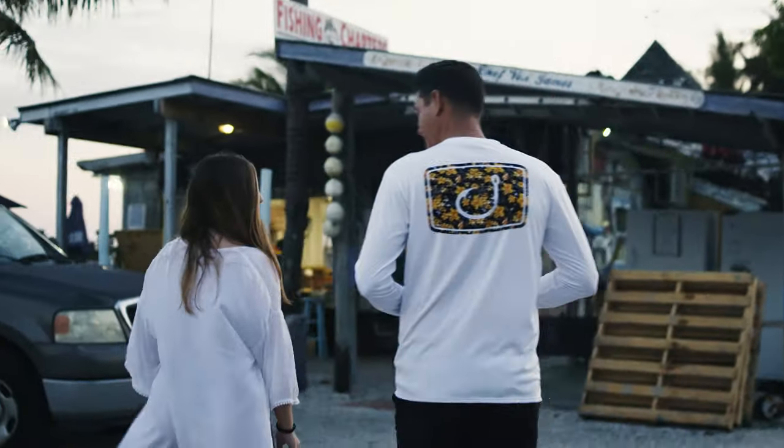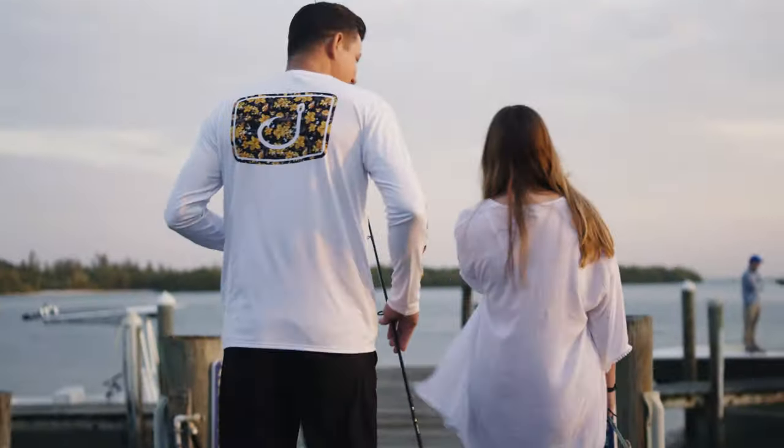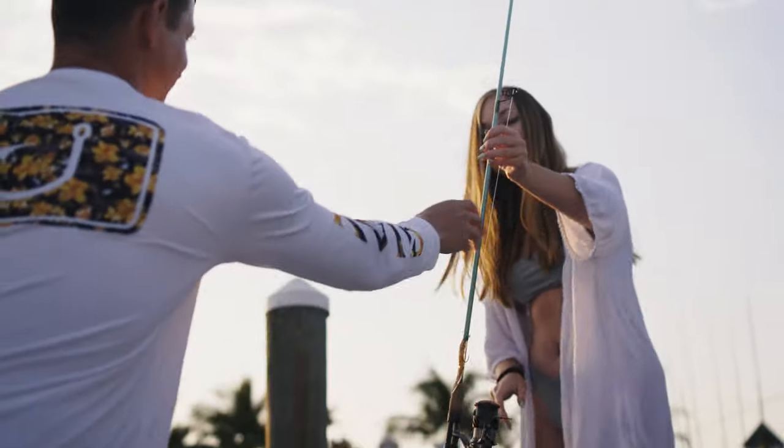Today's adventure, whether with family or friends, is going to be a great day on the water. You're ready. Nothing will get in the way.